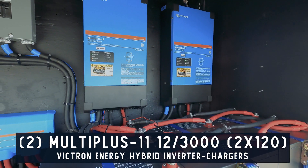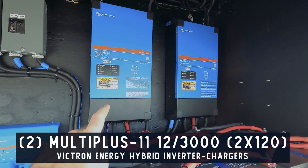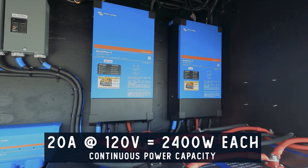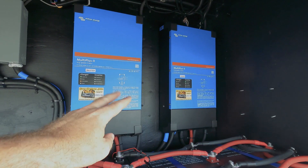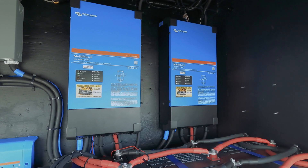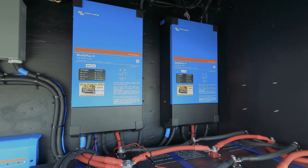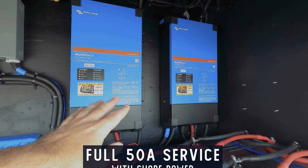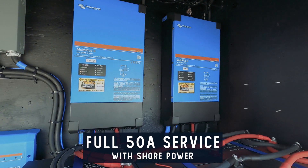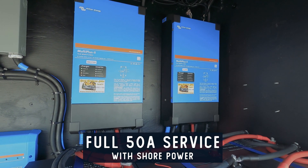Paired with the battery bank, we have two Multiplus 2 two-times-120 inverters — so there are two inverters in here, both 12/3000s. They can each put out 2,400 watts or 20 amps at 120 volts continuously. With two inverters set up in parallel for dry camping, they have 4,800 watts, or 40 amps of inverting power out of these batteries. When on shore power, the inverters can assist, or shore power passes straight through and you get full 50 amp service inside. This system would even power a mini split — a 24,000 BTU dual-head mini split — and keep up with it 24/7.